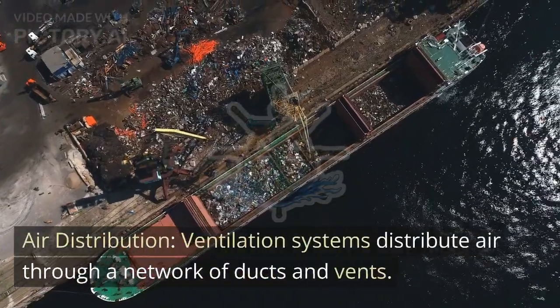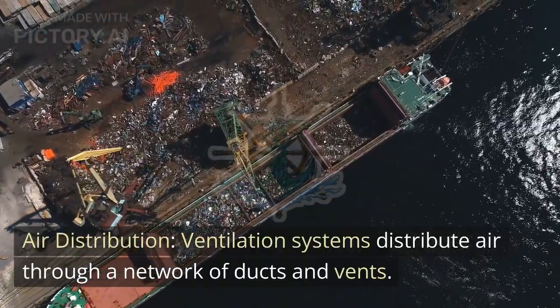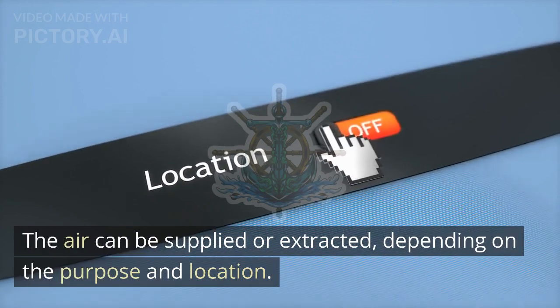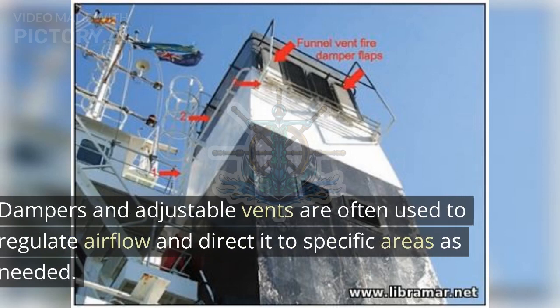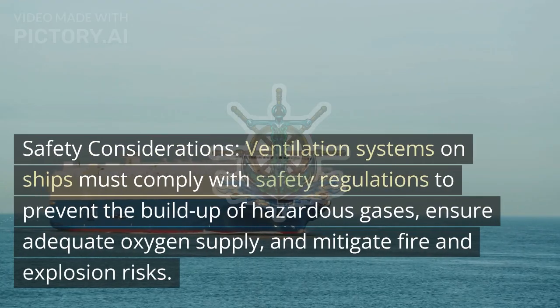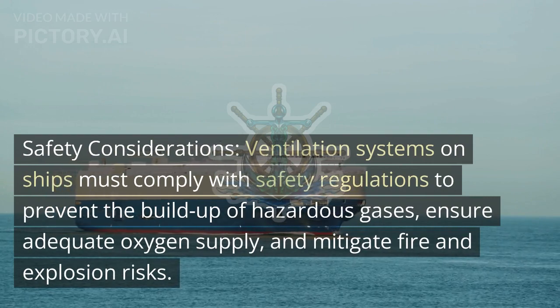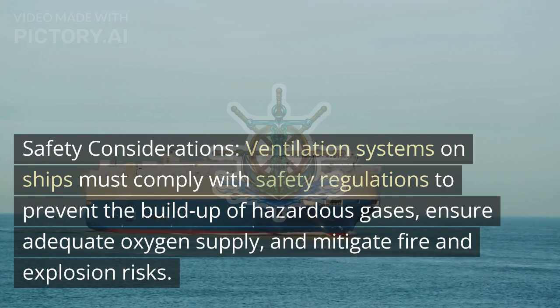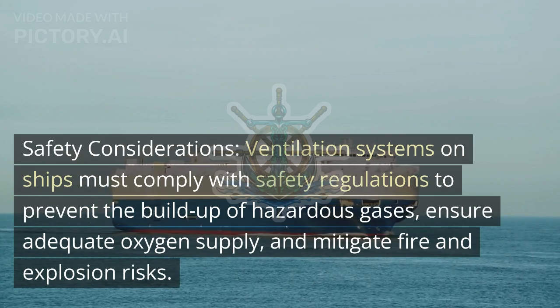Air distribution: Ventilation systems distribute air through a network of ducts and vents. The air can be supplied or extracted depending on the purpose and location. Dampers and adjustable vents are often used to regulate airflow and direct it to specific areas as needed. Safety considerations: Ventilation systems on ships must comply with safety regulations to prevent the buildup of hazardous gases, ensure adequate oxygen supply, and mitigate fire and explosion risks.